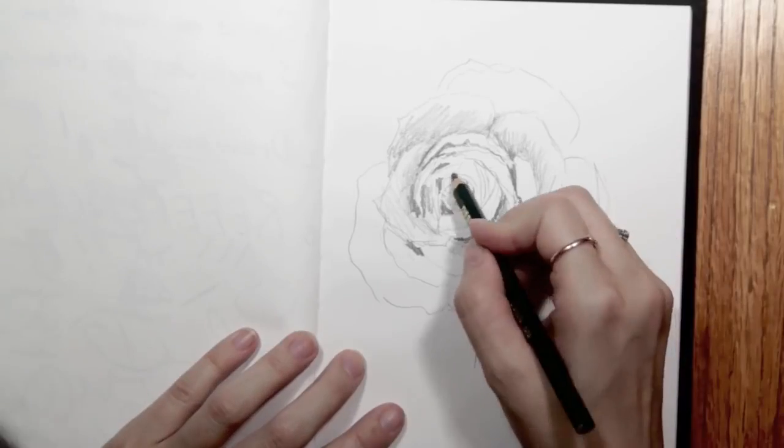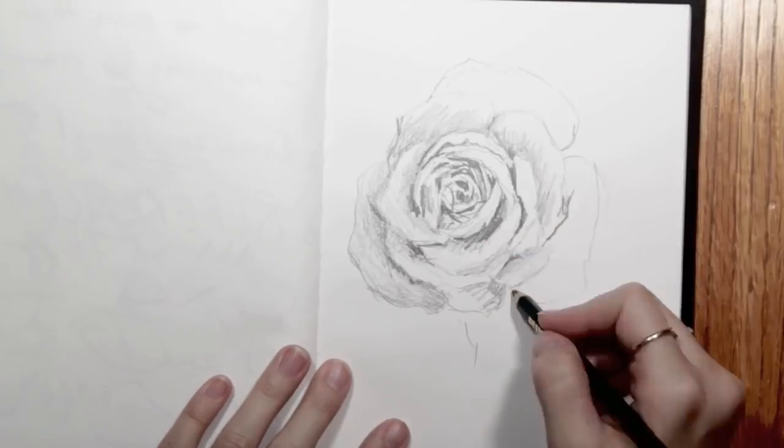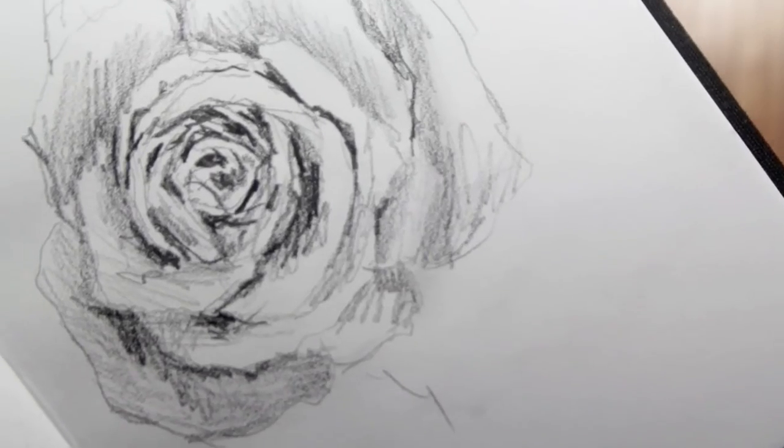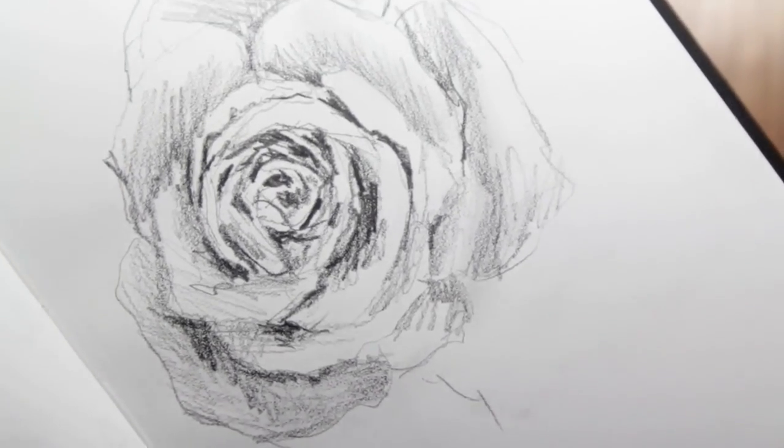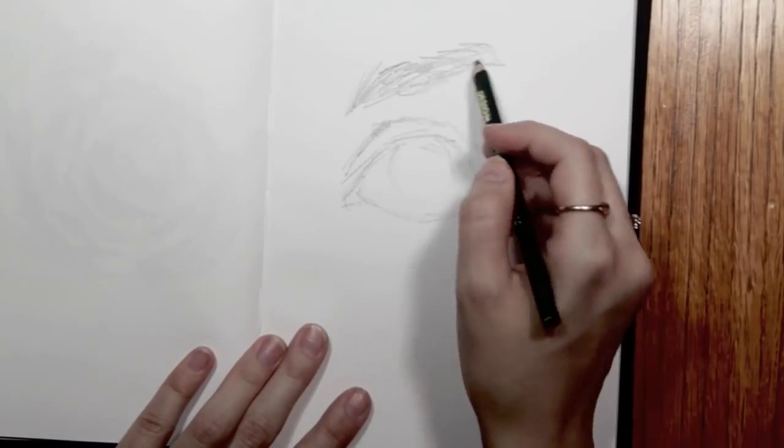I try not to take my sketchbook too seriously — I kind of treat it like a playground. Like for this rose, I set a little challenge for myself to draw it under five minutes, which is harder than you might think. That time starts flying.